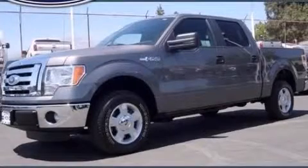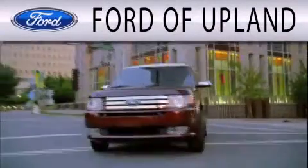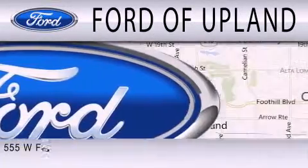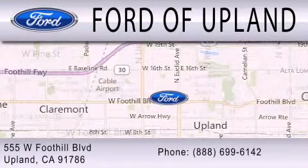Call now to find out how you can own this breathtaking vehicle. Ford of Upland is dedicated to doing everything possible to ensure that the experience you have selecting your next vehicle is as pleasant as possible. We are located across from the Upland High School at 555 West Foothill Boulevard in Upland.